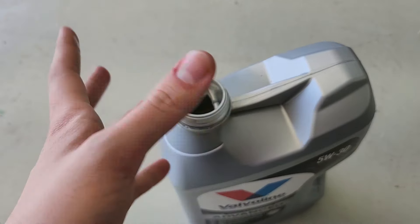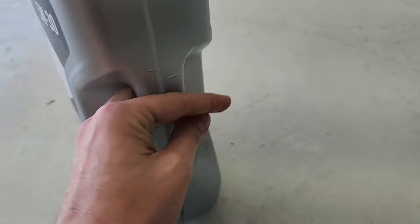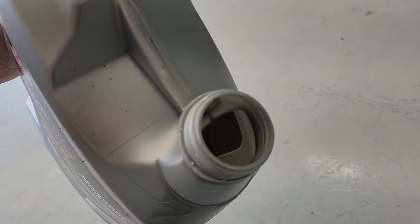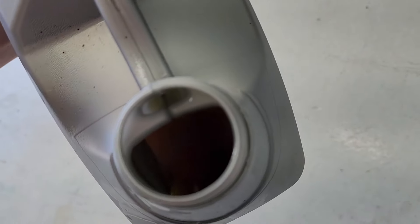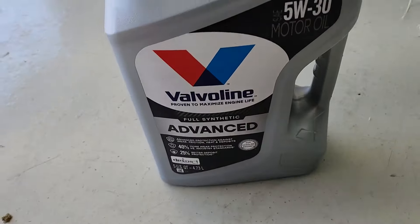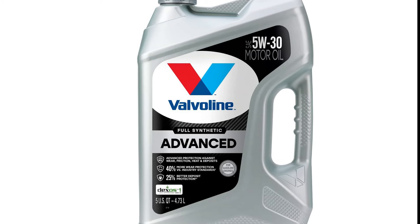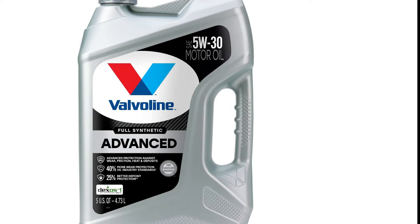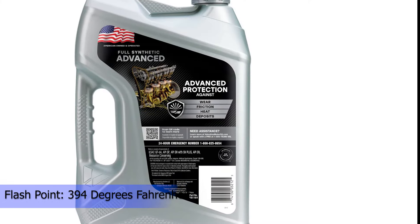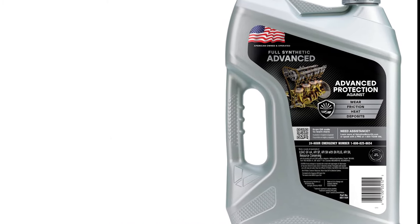Valvoline Advanced Full Synthetic also offers 24x stronger protection than the leading synthetic motor oil against rust and corrosion, which can wear down essential engine parts and shorten the life of your car. Valvoline Full Synthetic Motor Oil was tested side-by-side against the leading synthetic and certified with a third party. Valvoline provides superior protection by surrounding water molecules, preventing them from separating and attacking the engine. Protect your car with the motor oil proven to maximize engine life.